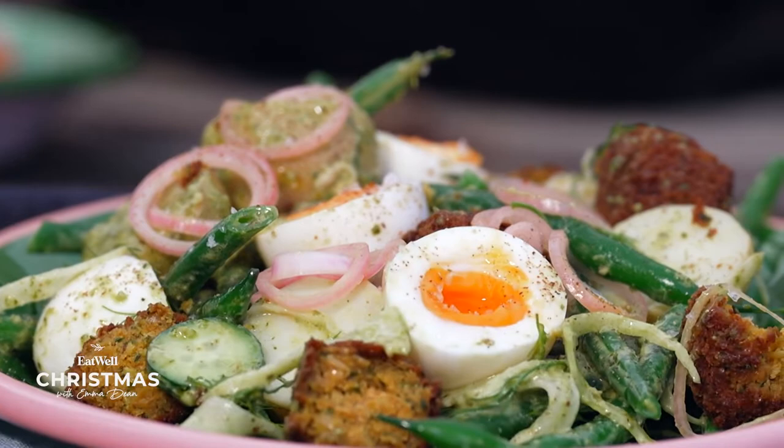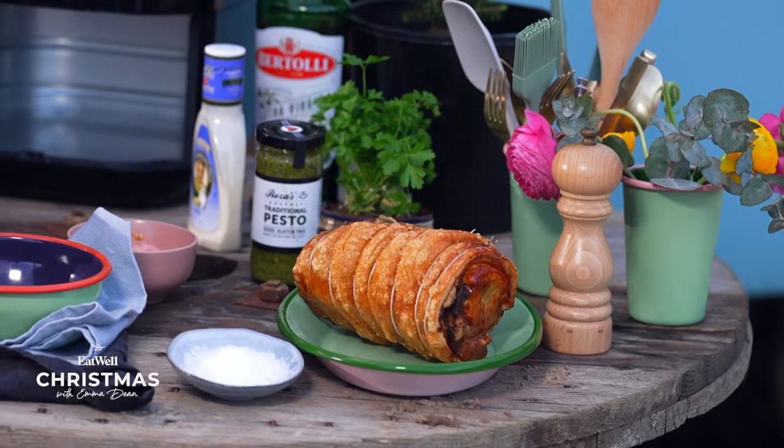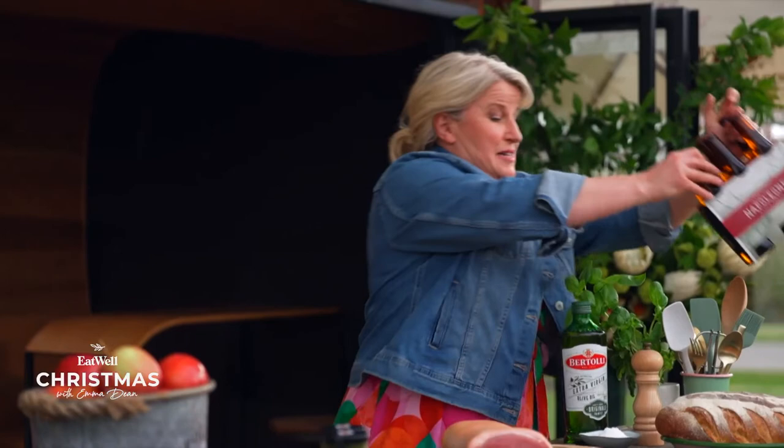My crispy pesto porchetta and falafel green goddess potato salad. This one comes with a tip to make your pork and falafel extra crispy. I've promised you a super-easy, super-impressive recipe to go with our Napoleon apple cider, and I'm going to show you my pesto-stuffed roast pork. It's amazing.